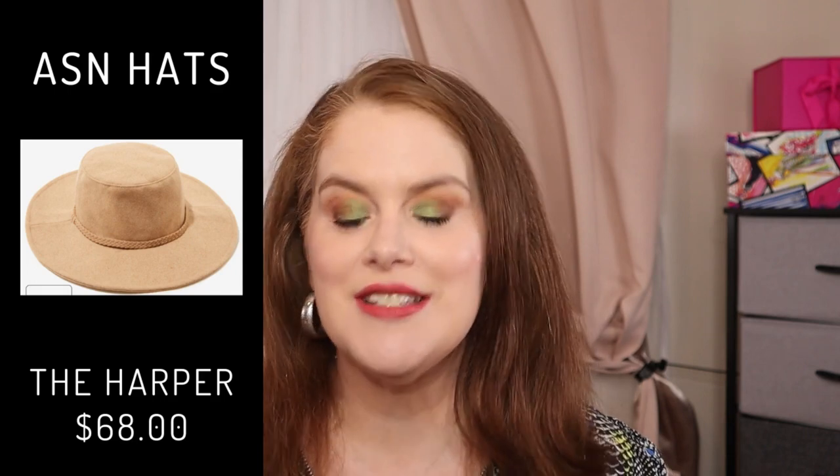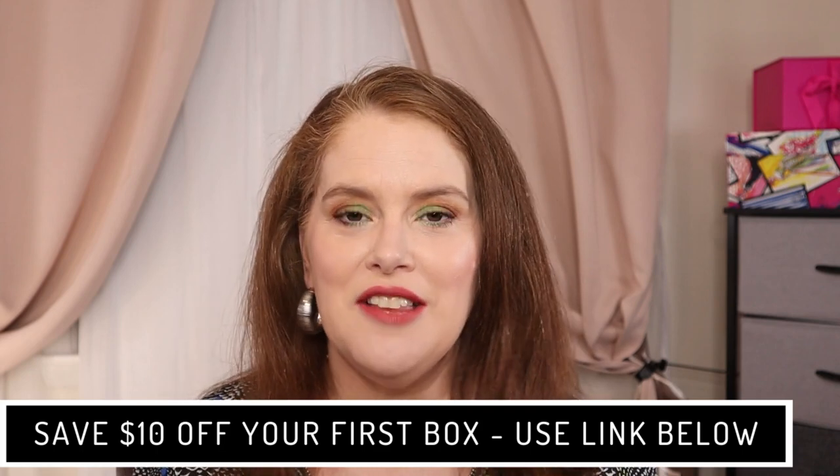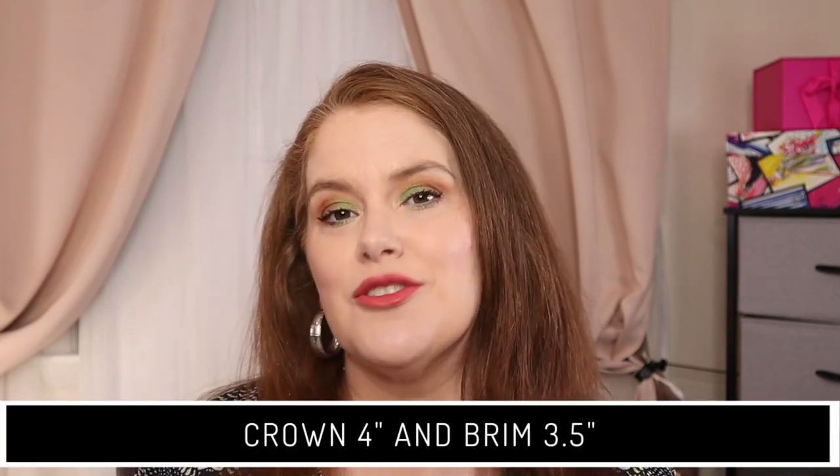Next we have ASN Hats — this is the Harper Hat at $68. By the way, if you want to see more details about any of the products mentioned, I have links down below. I'd recommend having your picks already decided when customizations open, and have a backup for each category so you can quickly go through them. The hat is described as a floppy felt hat; the crown is 4 inches and the brim is 3.5 inches. The color is described as oatmeal.